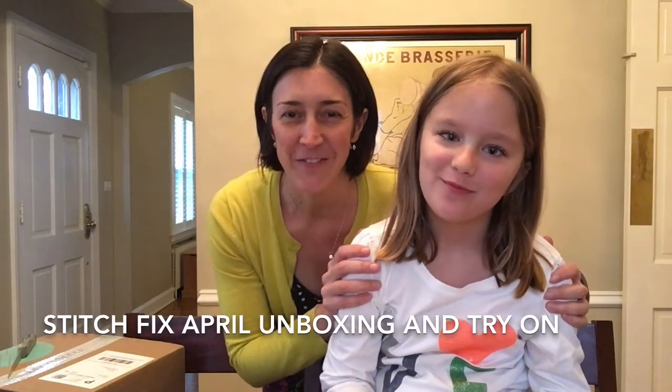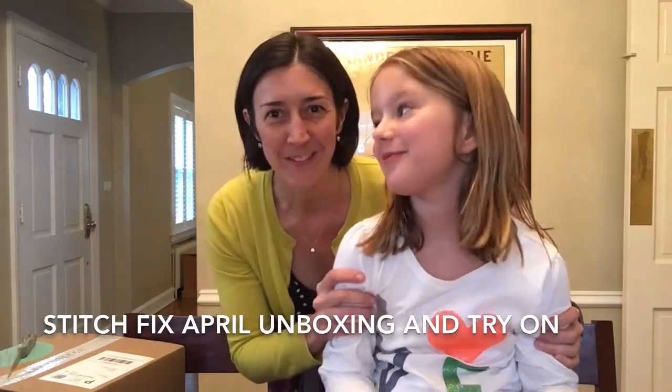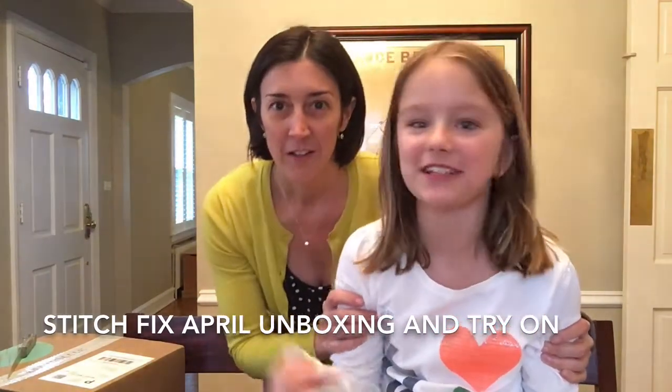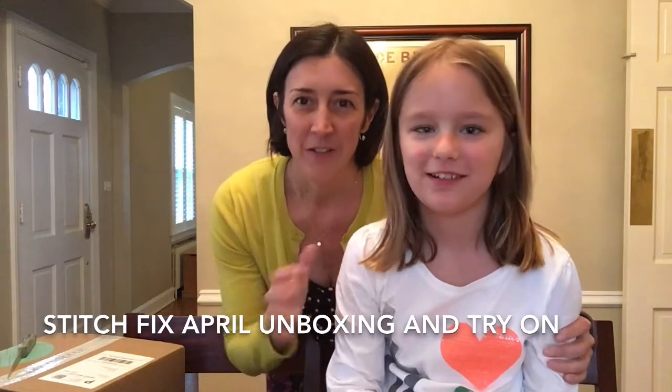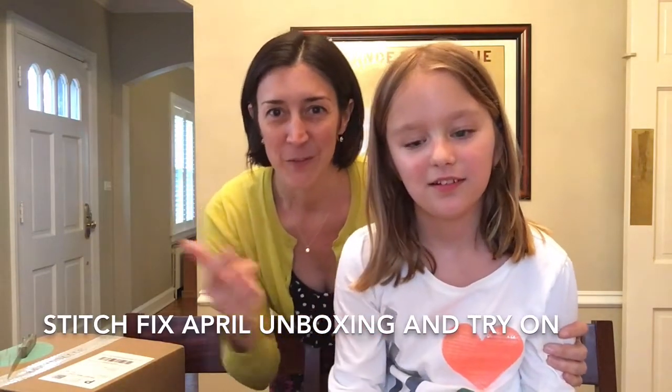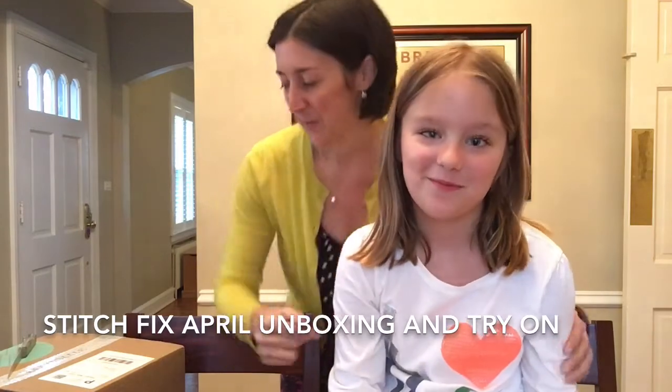Here we are for our April Fix and some exciting news. Mabel has signed up for KidPix. There's a game on the computer — well, there's a website she filled out. So next month there'll be two unboxing videos: one for her and one for me.